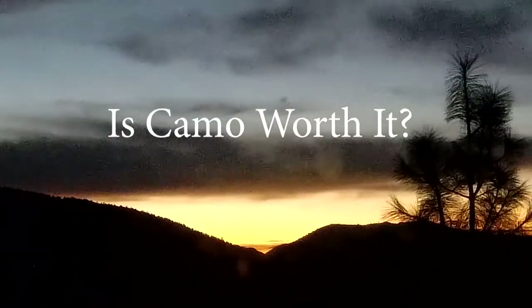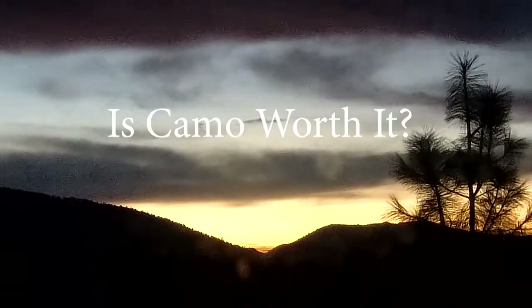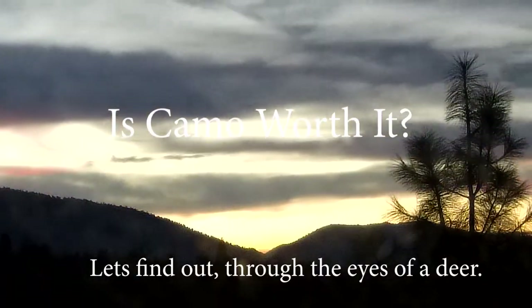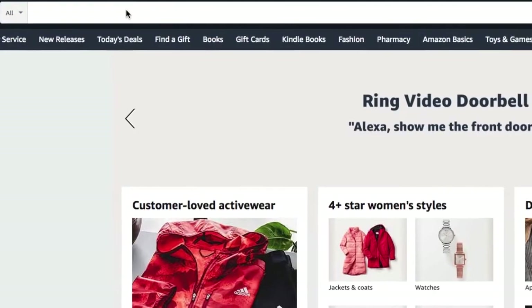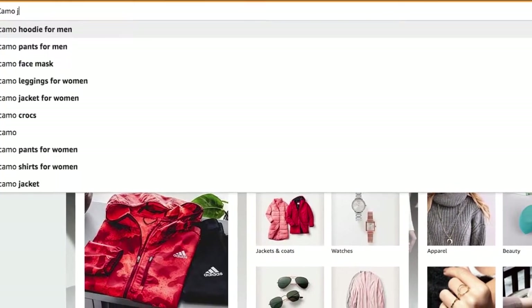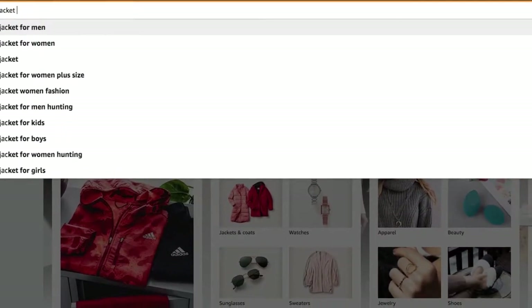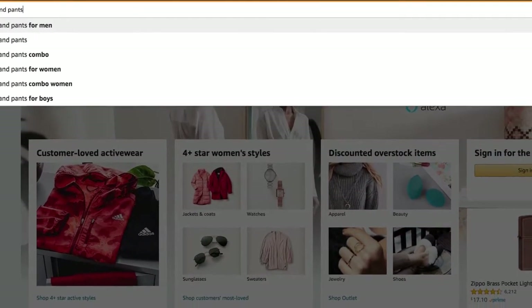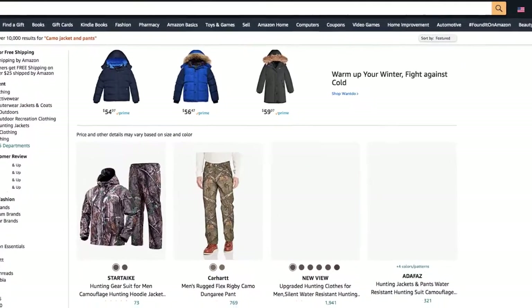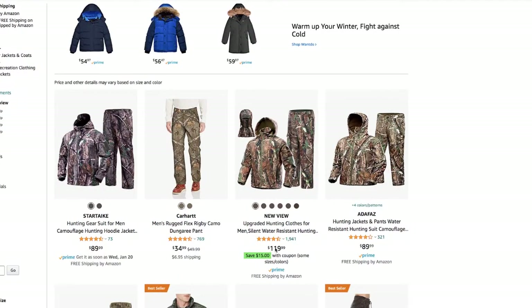Today we're going to find out if camo is actually worth it through the eyes of a deer. Camo nowadays is super expensive — say you go to Amazon and type in camo jacket and pants, you're going to find stuff well over a hundred dollars, such as this $119 option for upgraded hunting clothes for men.